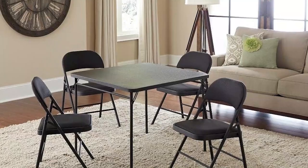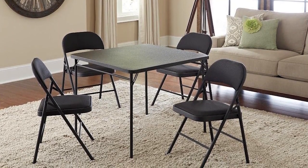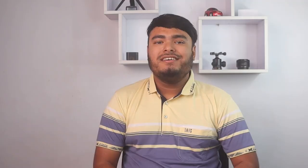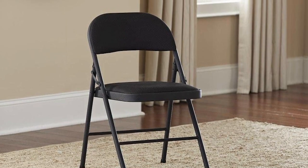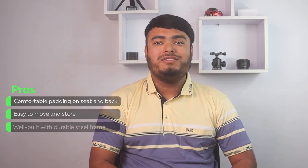If you're in need of comfortable, durable, and space-saving seating, look no further than the Costco Fabric Folding Chairs. These chairs are designed with a soft padded fabric seat and back for maximum comfort, and are incredibly easy to store thanks to their folding and compact design. With a sturdy steel frame and non-marring leg tips, these chairs are built to last and won't damage your floors. Whether you're hosting a party or need extra seating for family gatherings, these chairs are the perfect solution. Pros: comfortable padding on seat and back, easy to move and store, well built with durable steel frame.